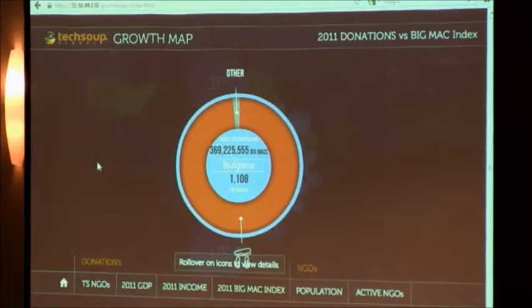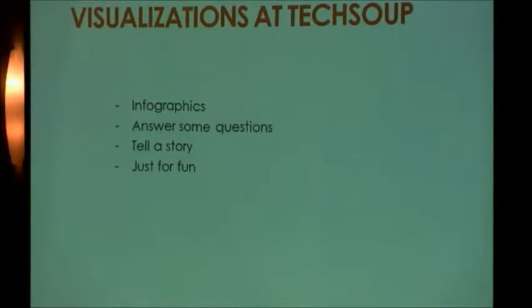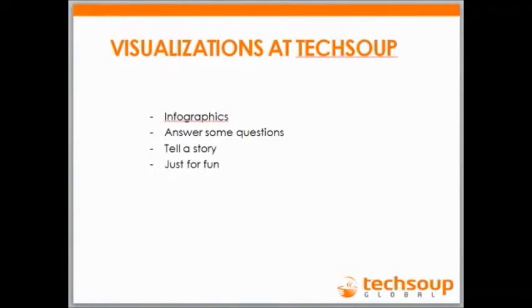The first visualization was done internally by developers having fun with the Google API — dare I say rudimentary. The second was done with a design company. If you're doing visualizations, I strongly recommend using a company because they know what they're doing. The criteria is they need to understand your data quickly, and they typically do. These are some of the reasons why we at TechSoup do visualizations: for infographics, to answer questions, to tell a story, and just for fun.